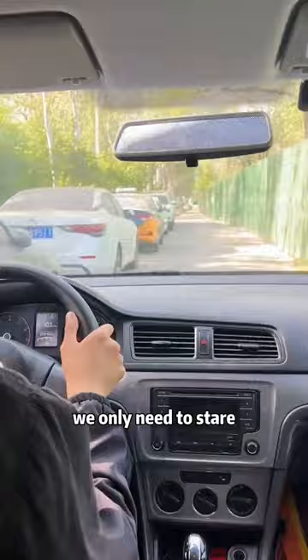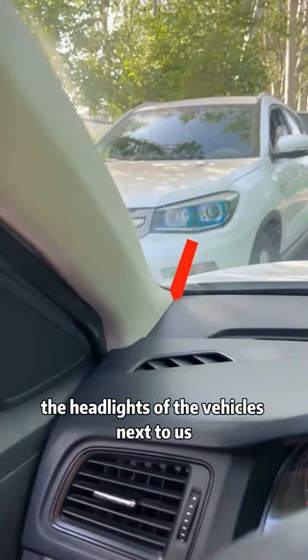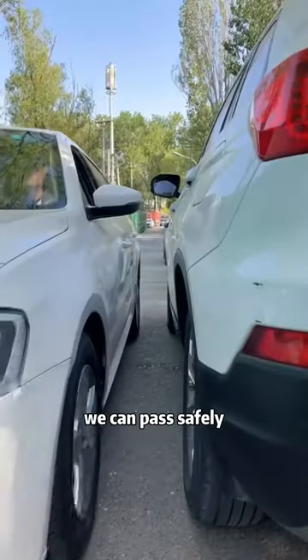When crossing a narrow road, we only need to stare at the lower left corner of the windshield. As long as the lower left corner is lower than the headlights of the vehicles next to us, we can pass safely.